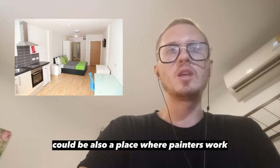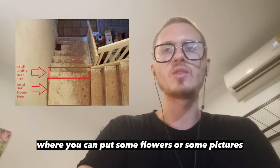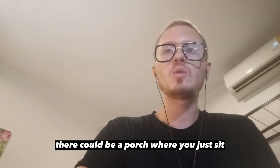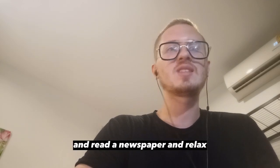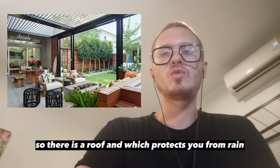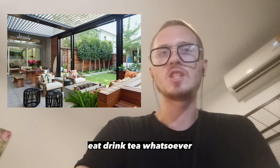A studio could also be a place where painters work. A landing or staircase landing is the area when you go up the stairs — a small platform where you can put some flowers or pictures. There could be a hallway which separates the area between rooms. There could be a porch where you sit or enter before going into the house. A terrace or patio is a very similar area to a porch; however, this area is usually paved with a roof that protects you from rain, and people usually sit there, eat, and drink tea.